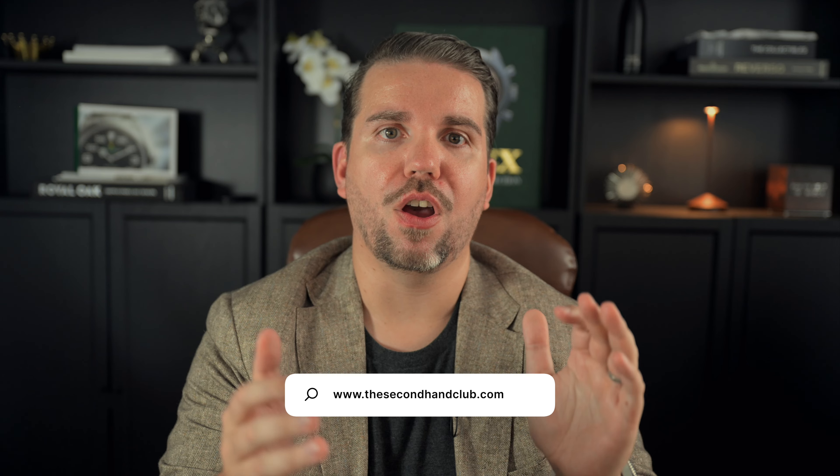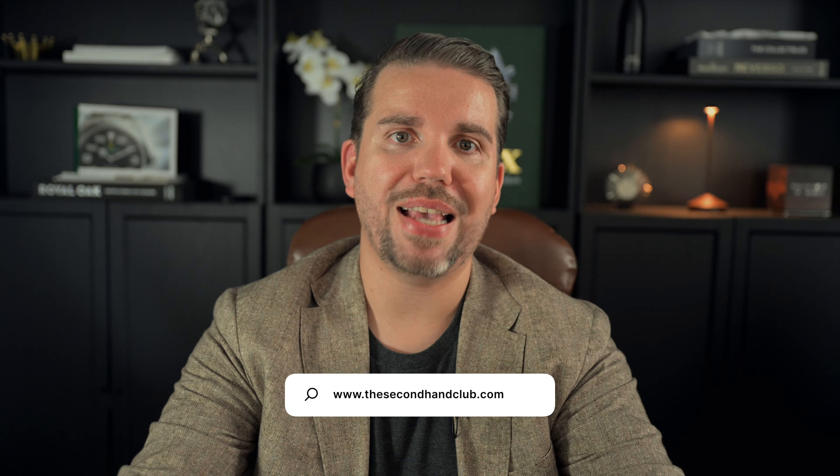That's it for today's Rolex Q&A — I hope you found these answers helpful. If you have any more questions about Rolex or any other watch-related topics, drop them in the comments below. Once we have enough questions we'll make a video. If you enjoyed this kind of video, please make sure to like, comment, and subscribe — it really helps the channel grow and it means a lot to me. As always, visit our website thesecondhandclub.com for some great watches at the best guaranteed current market prices. Have a great day and see you in the next episode.